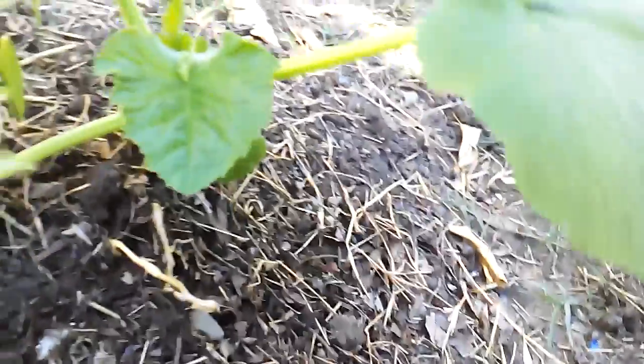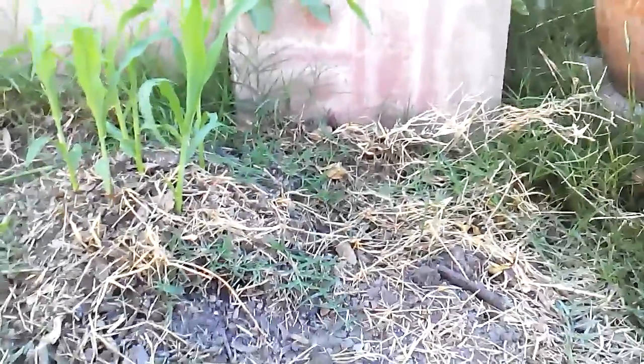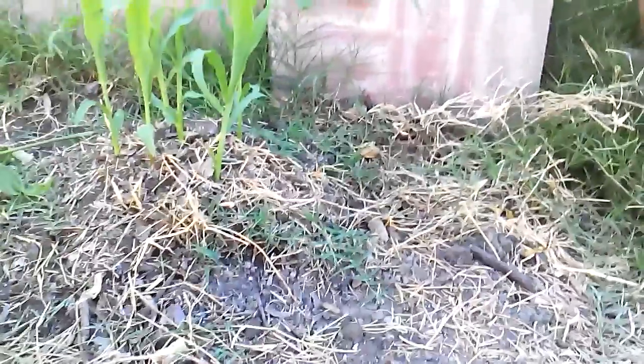I put six seeds in each mound. Right here I've got four that came up — four of six, not too bad. Same thing in another spot, four of six. This one I got all six to come up, which was the only one. But toward the back, we have our real problems. One mound got four out of six — not terribly bad, but not terribly good either. And this one, we got one corn stalk. One corn stalk came up. And over here, we got two, but they're midgets — you can tell how much smaller they are than the ones planted at the exact same time.